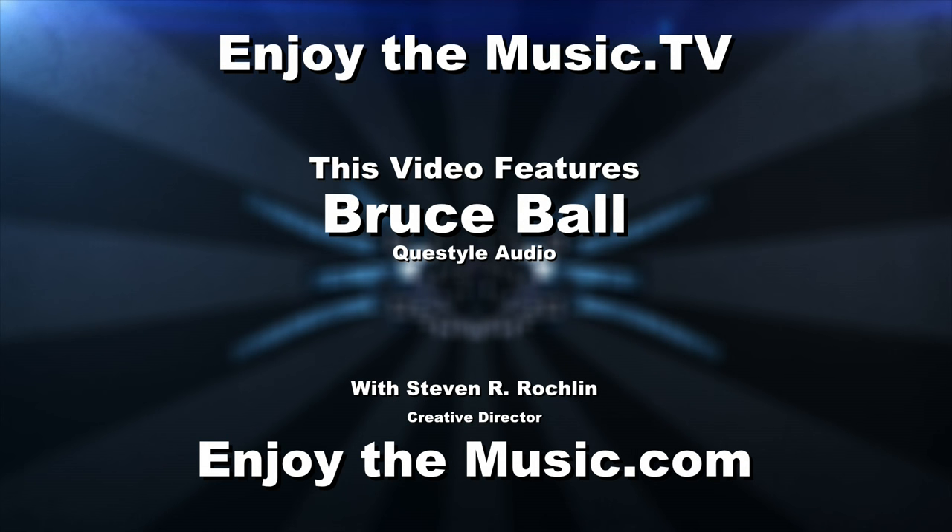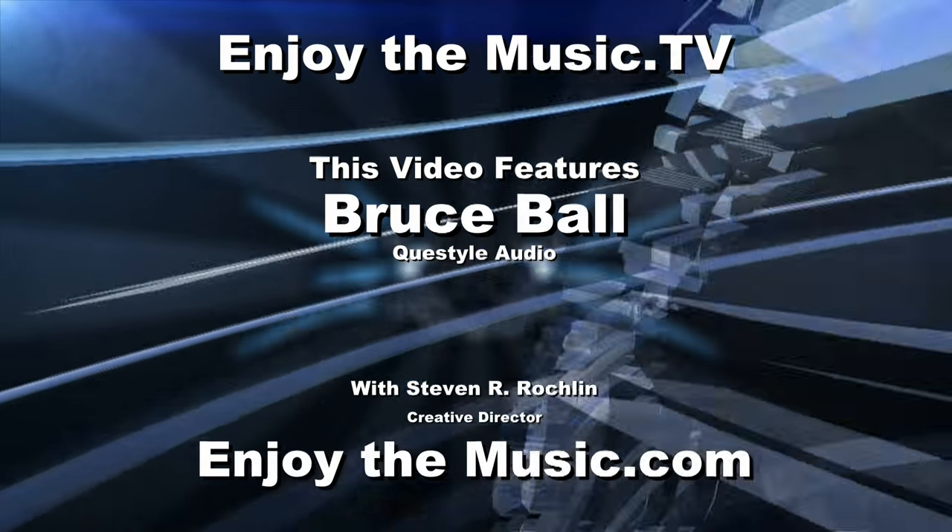Well, hello everyone. Welcome to EnjoyTheMuse.TV. This video features Bruce Ball of QuestStyle Audio. Let's go ahead and bring Bruce right in. Hey Bruce, how you doing?